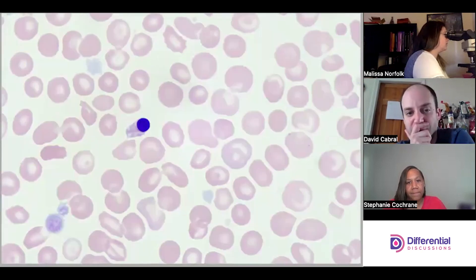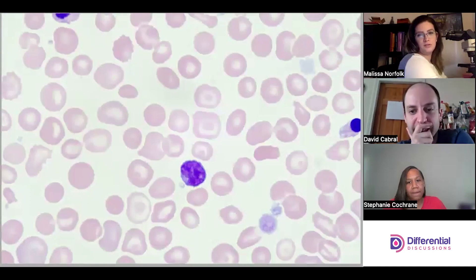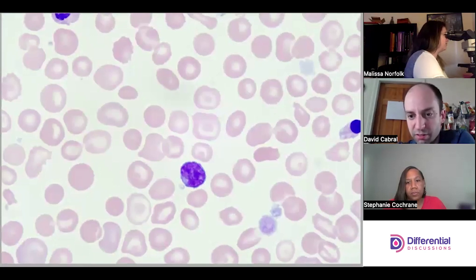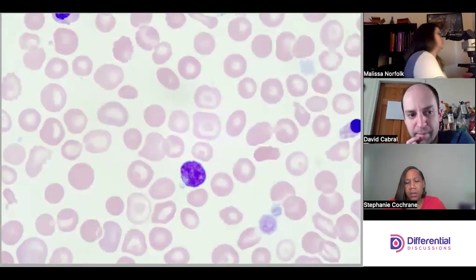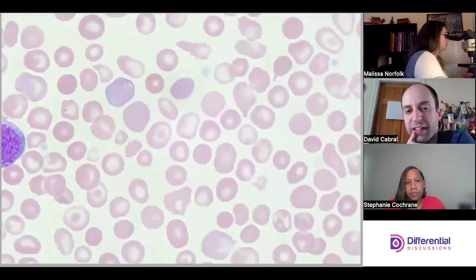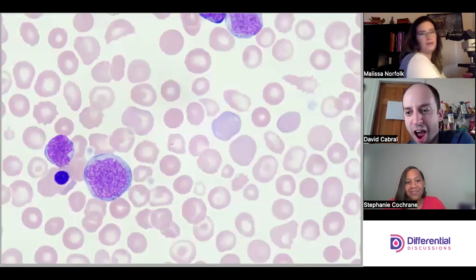Normal lymphs are now showing up — you couldn't find them earlier but you can find them now. And finally a granulated platelet, which appears to be a little large — maybe about double the size of a normal platelet.